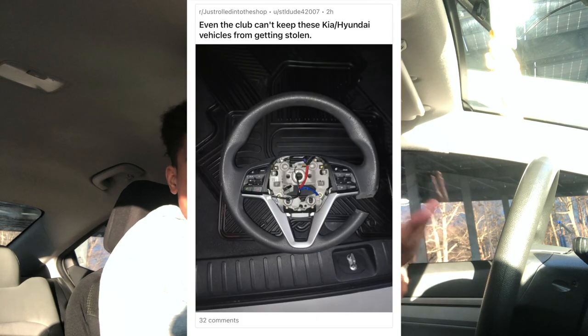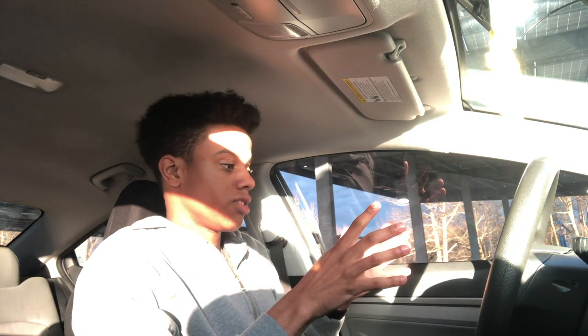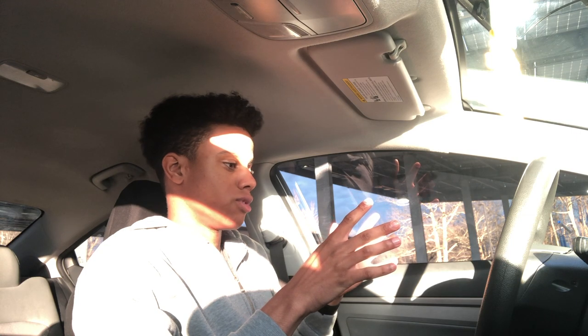Thankfully, Hyundai is doing something here to actually somewhat prevent these cars from getting stolen, because it almost felt like the only solution was to get the old steering wheel club. And it seems like the Kia boys have already figured out how to get rid of that. I'm going to show you guys exactly what this update does and how it prevents the car from just being taken. I'm sorry I can't have an outside setup because it's windy and my tripod has broken. Let's get right into this.